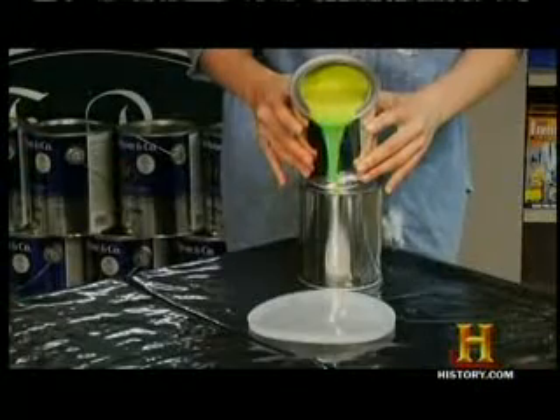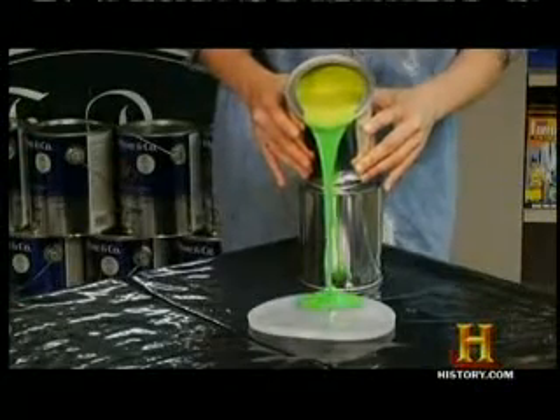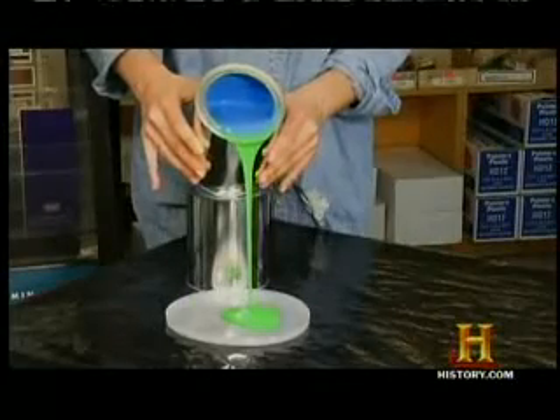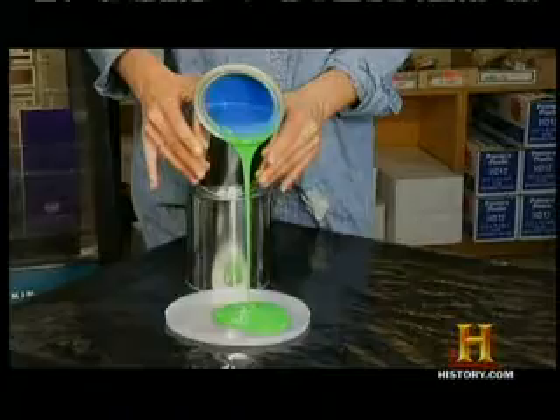Seeing a universe that's so uniformly green would be very strange. It would be like taking our can of yellow paint, pouring it out, and having it be green. Then taking the can of blue paint, pouring it out, and having it be green as well. It's impossible.